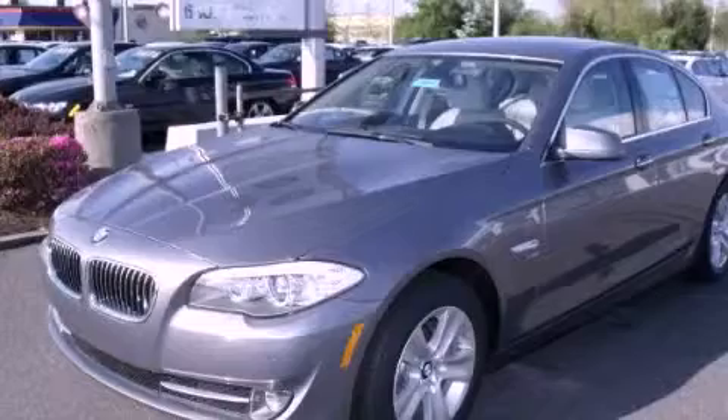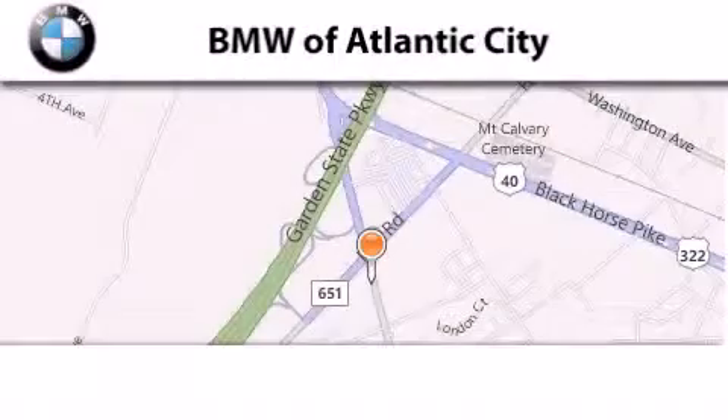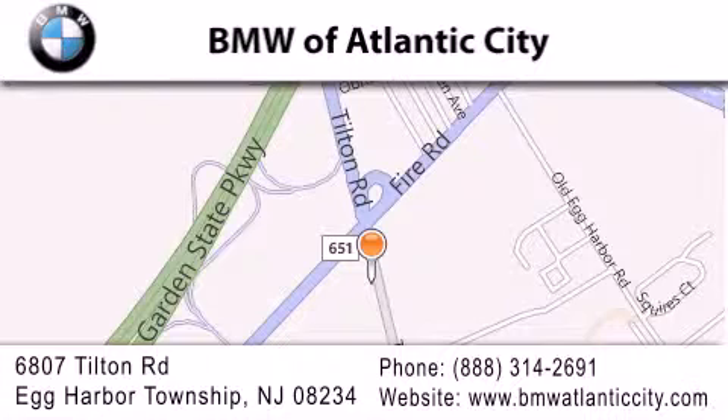Contact us today to arrange your test drive. BMW of Atlantic City is located at 6807 Tilton Road in Egg Harbor Township. Our goal is to exceed all of your expectations to ensure that you'll return for future visits.